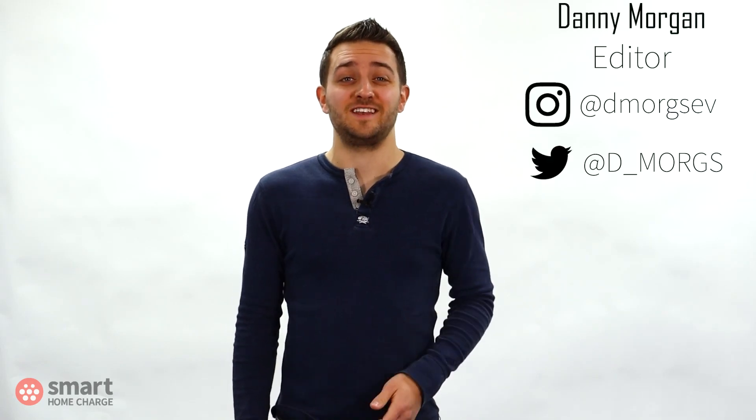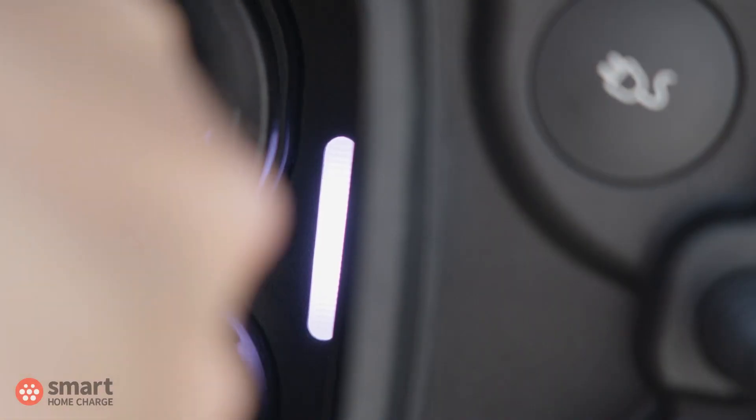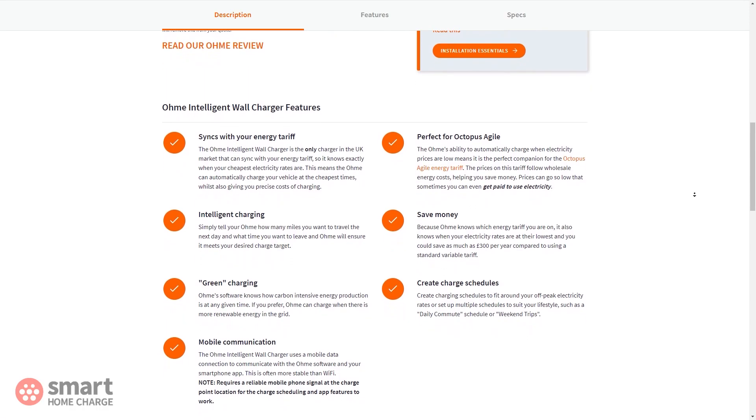Charging an electric car becomes second nature after a while, but at Smart Home Charge we know that it's new to many people. I often come across customers and other EV drivers who want to know how best to set up their charge schedule, particularly if they're using a product like the Ohme wall charger, which has some advanced features. So I thought the best thing would be to explain how I set up my own schedules — this isn't a product review or an app walkthrough, but simply more about what I find works for me.